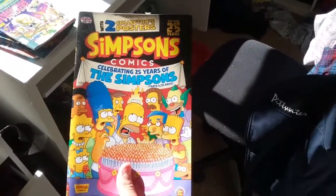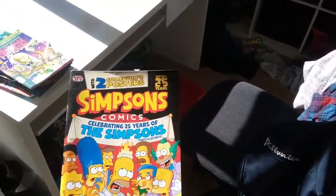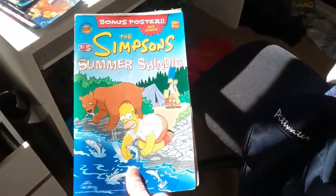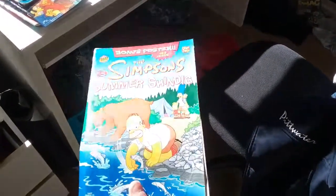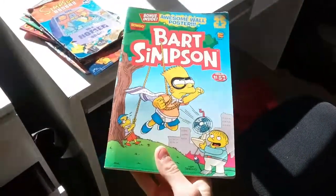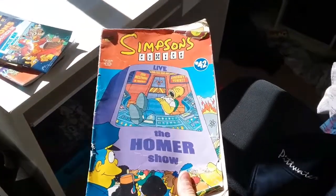Simpsons Comics — celebrating 25 years of The Simpsons. That's 9,125 days, wow, and it comes with two posters instead of one. Woohoo, 25 years! Simpsons Treehouse of Horror issue 19. Issue 5 of the Simpsons Summer Shindig. Bart Simpson issue 38: Self Promoter. Bart Simpson issue 57. Super sorry guys if it's hard to see. Simpsons Comics issue 42: Live the Homer Show.